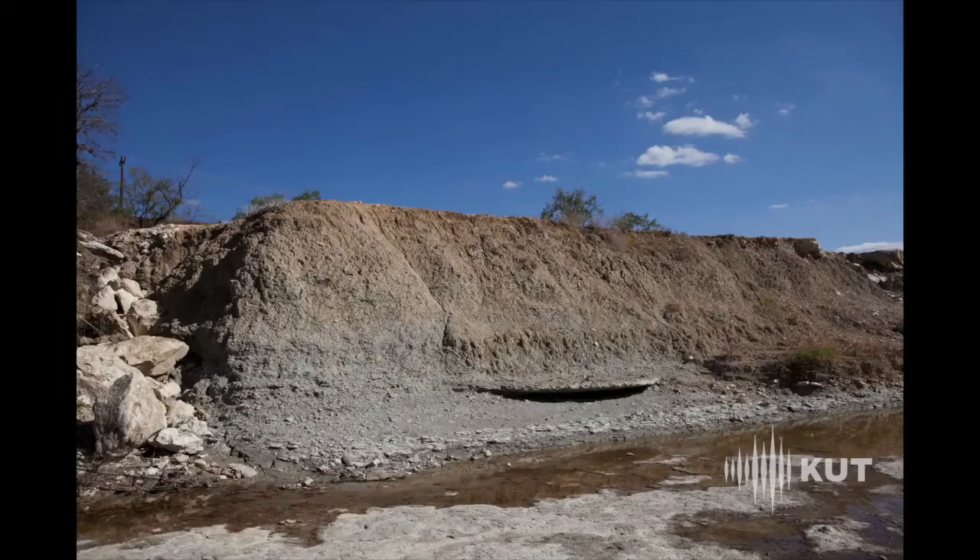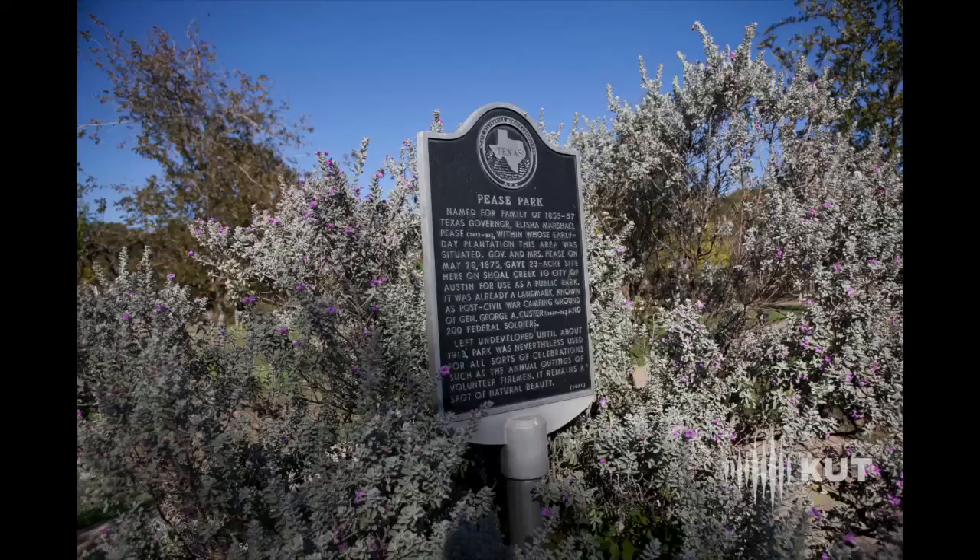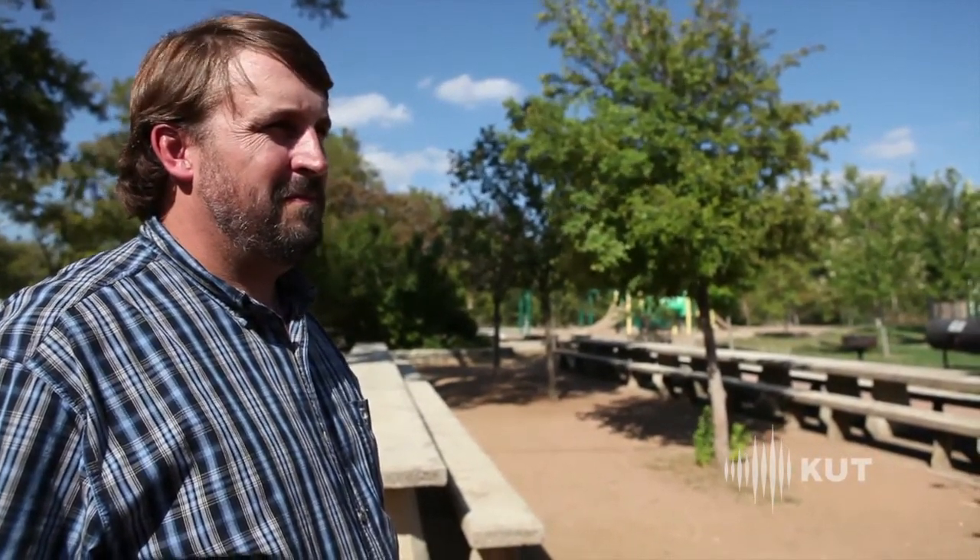This is probably the most severe erosion we have in the park, the creek bank over here. I'm Morgan Byers. I'm a civil engineer with the Stream Restoration Program in Watershed Protection.